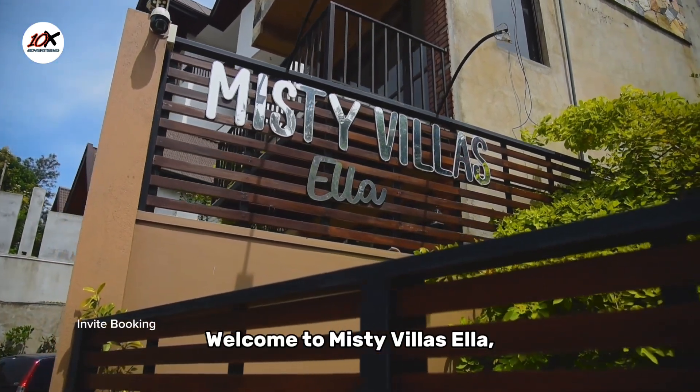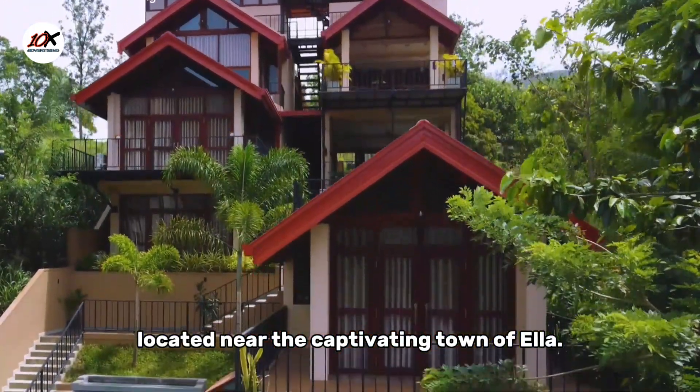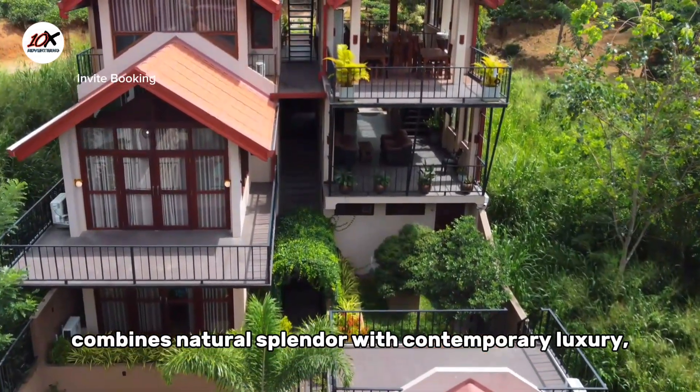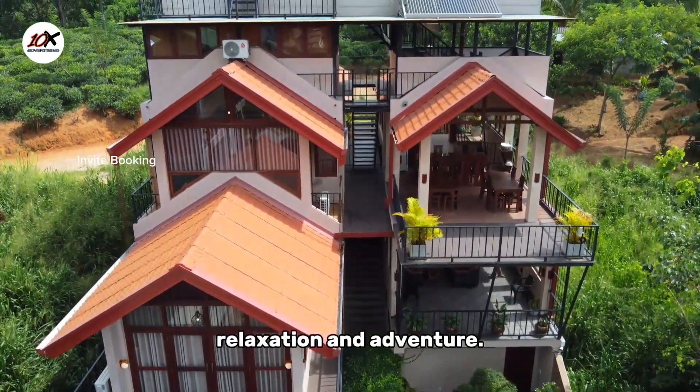Welcome to Misty Villa Ella, your ideal haven located near the captivating town of Ella. Our villa seamlessly combines natural splendour with contemporary luxury, providing the perfect setting for both relaxation and adventure.